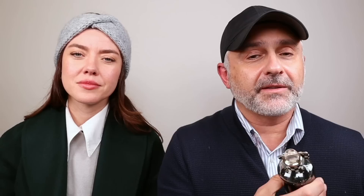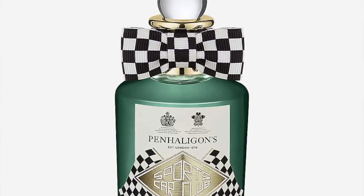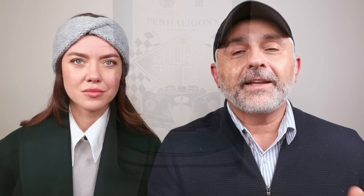Moving on to number 19, Penhaligon's Sports Car Club. It's a fairly new fragrance — I really love this mentholatum kind of experience. It's got eucalyptus, and whenever I see eucalyptus in the notes, it goes mentholatum to me. There's lots of pine in addition, along with ambroxan, musk, cypress, and pink pepper. For Jessica it's really soft — a faraway, cool pine. It's essentially eucalyptus with pine, with that cypress adding a menthol note. It's also a little bit syrupy and thick.